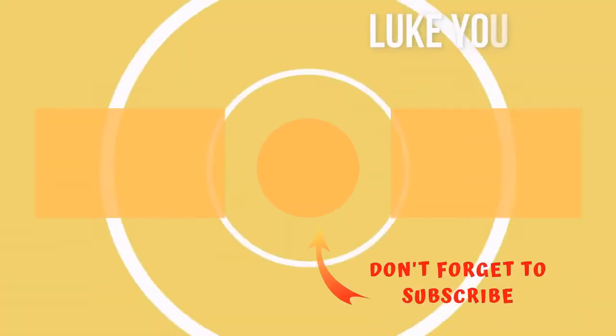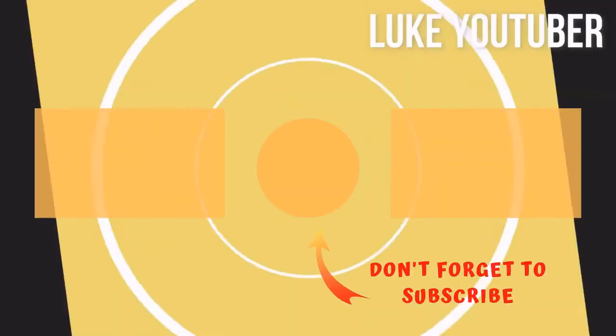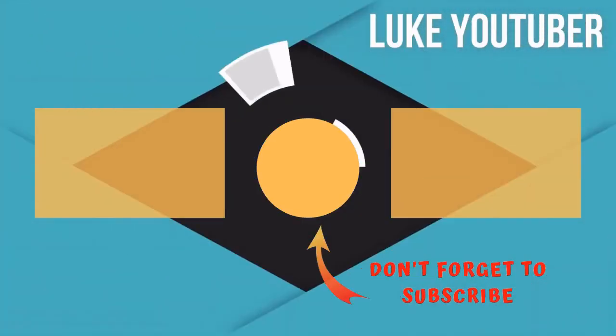Subscribe for more interesting videos, and please hit the like button for the YouTube algorithm.